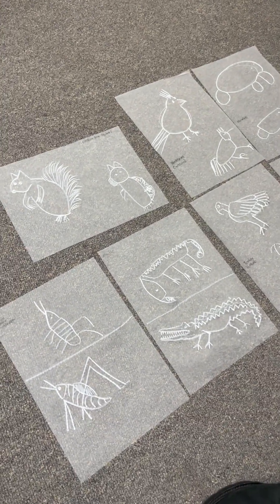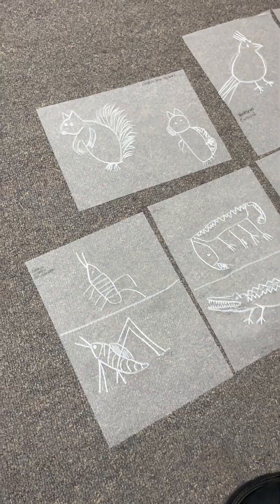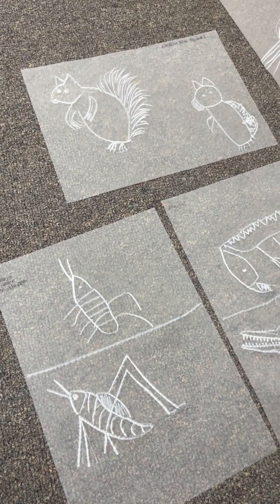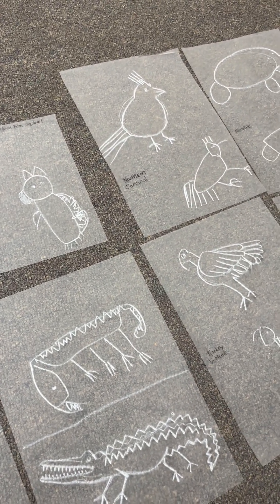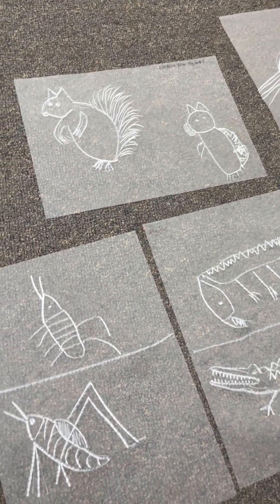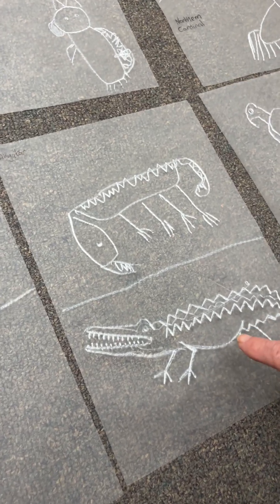We're looking at Logan's drawings. Logan has been working on a food web for animals in the Everglades National Park in Florida. These are some of his drawings that he did today. He would look up the animals on the internet, I would select a drawing, and then make a drawing for him.